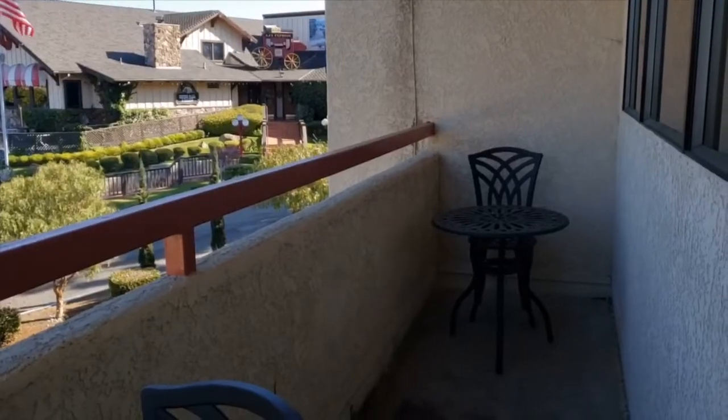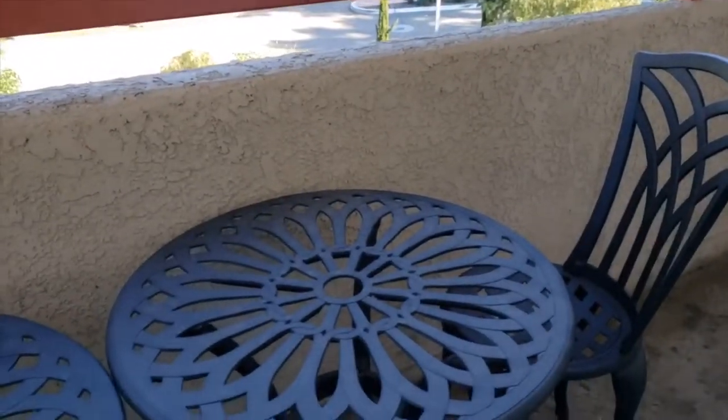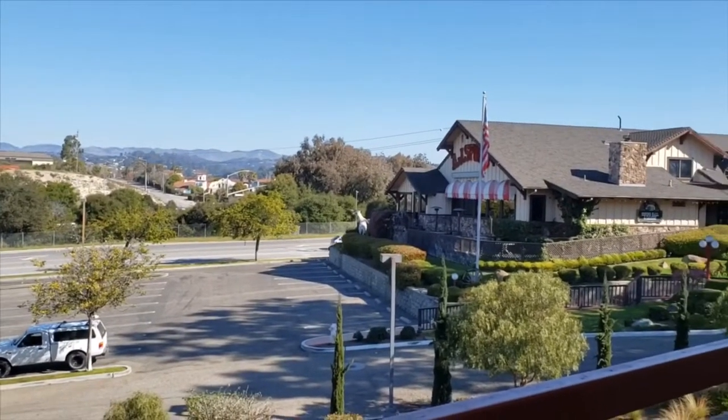This is the balcony, a little bit of one. And there is a steakhouse restaurant right there.